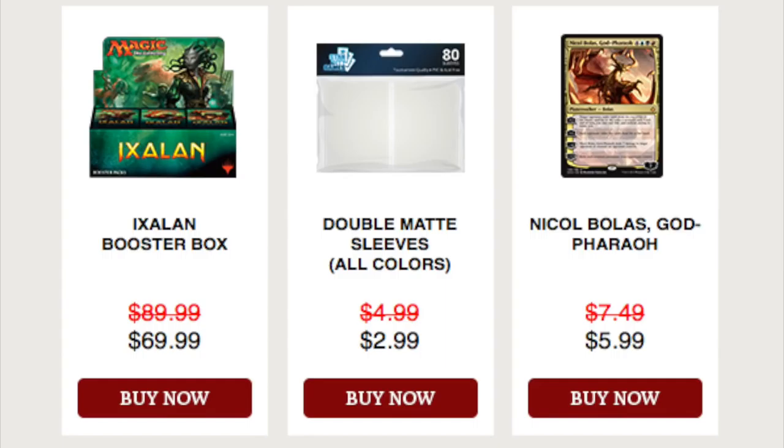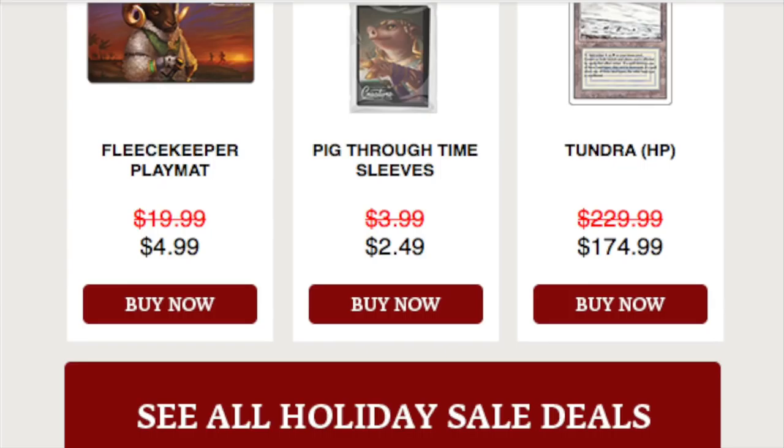How is Star City Games selling at $70 when buying directly from a distributor costs $78? Are they taking an $8 loss on every box? I can understand when Return to Ravnica goes for $70, or Gatecrash for $60, or Born of the Gods for $50 — they've got to get rid of old stock. But a current standard-legal Ixalan box for under $70? That tells me all types of bad things are happening.